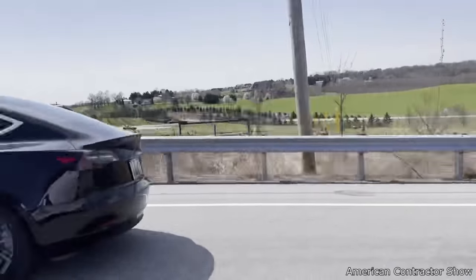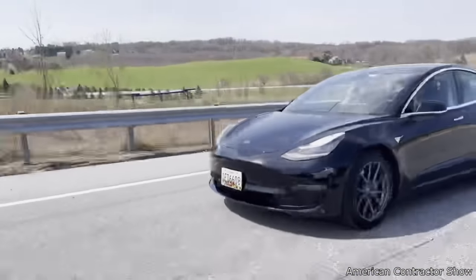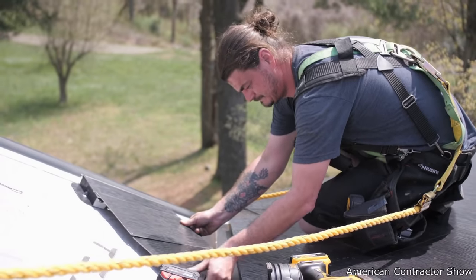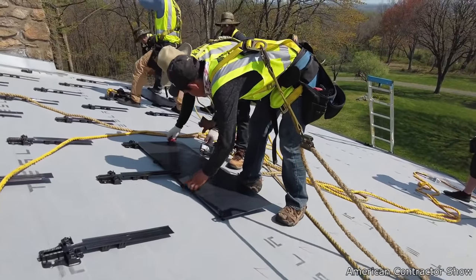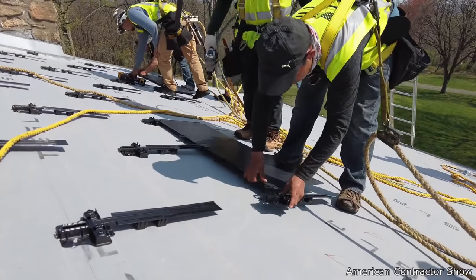Tesla is known for their electric cars, but now you can get a Tesla roof. It's a solar powered roof that is designed to look like a regular ordinary roof, so solar power can be used to directly charge the Tesla vehicle.